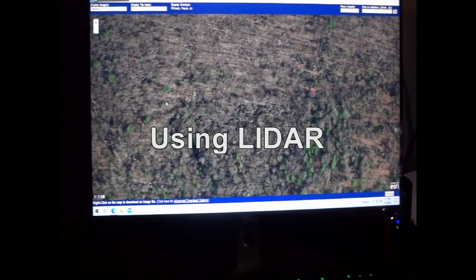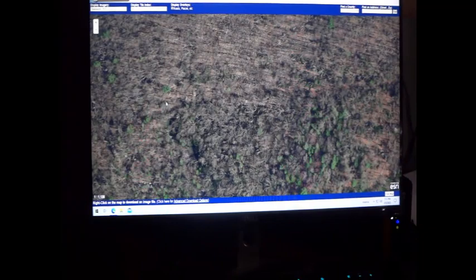Hello YouTube. Today I'm going to show you how I find stuff with LiDAR. I'm using a website called the Pennsylvania Imagery Navigator. I will put the link or URL to that site in the description so you guys can find it if you're interested in looking at it.